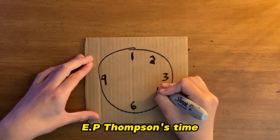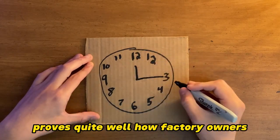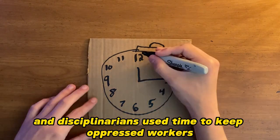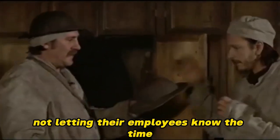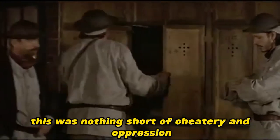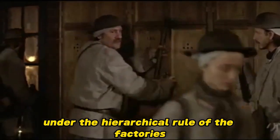E.P. Thompson's Time, Work Discipline, and Industrial Capitalism proves quite well how factory owners and disciplinarians used time to keep oppressed workers in their place. Some employers abused workers through the clock, not letting their employees know the time, and forcing the mechanical clock to run slower. This was nothing short of cheatery and oppression, and it gaslit the workers under the hierarchical rule of the factories.